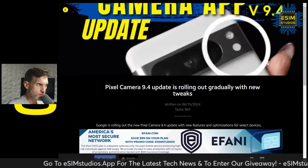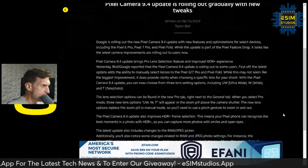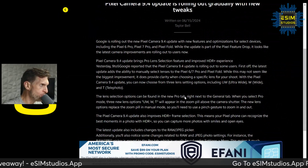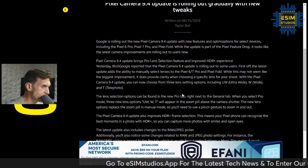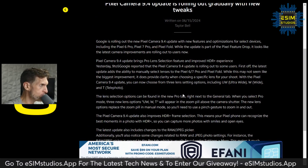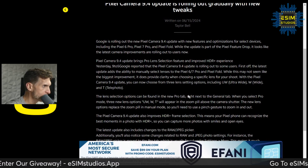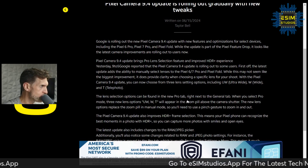Pixel users, go ahead and update your camera app — it got an update today. Google is rolling out the new Pixel Camera app update version 9.4 with new features and optimizations for a select number of Pixel models, including the Pixel 6 Pro, Pixel 7 Pro, Pixel Fold, and Pixel 8 series. The update is part of the Pixel Feature Drop and the latest camera improvements are rolling out to users now.